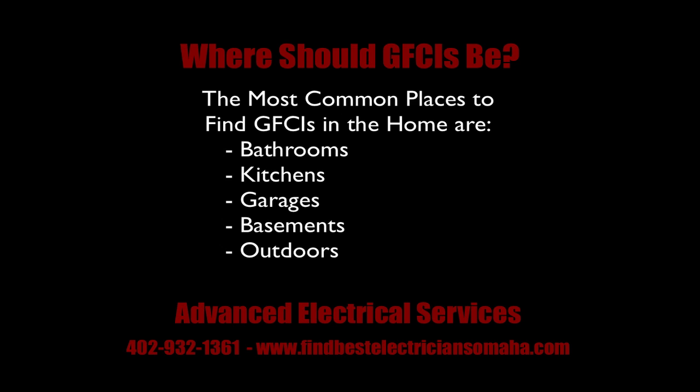After watching this video, you might wonder, well, where should I even look in my home for these outlets? The most important rooms are the bathroom and kitchen. However, other areas in your home you would want to look for them are listed below.